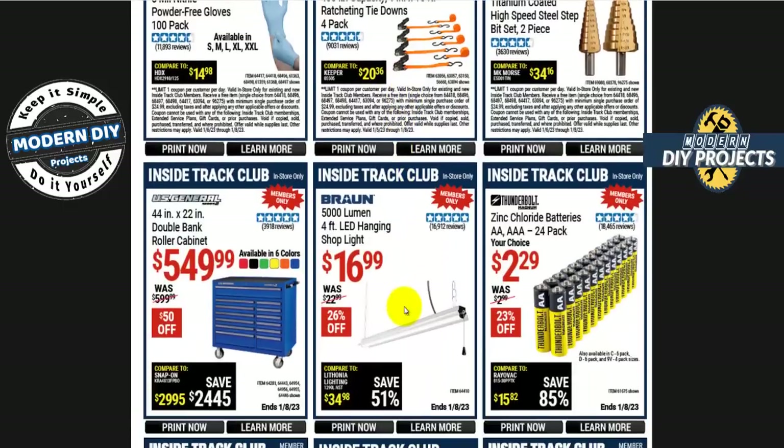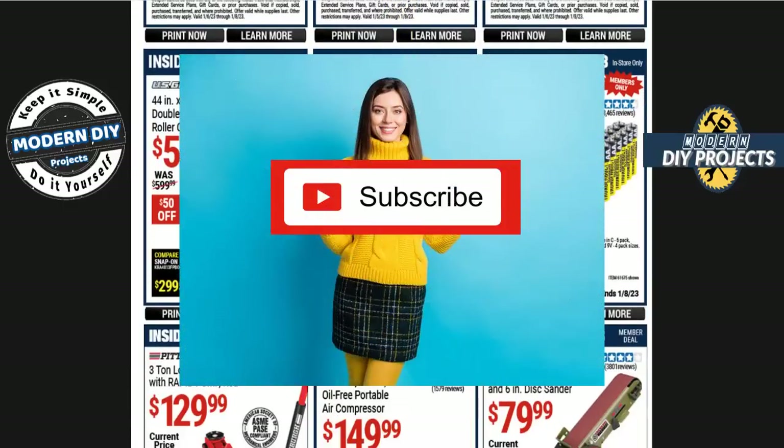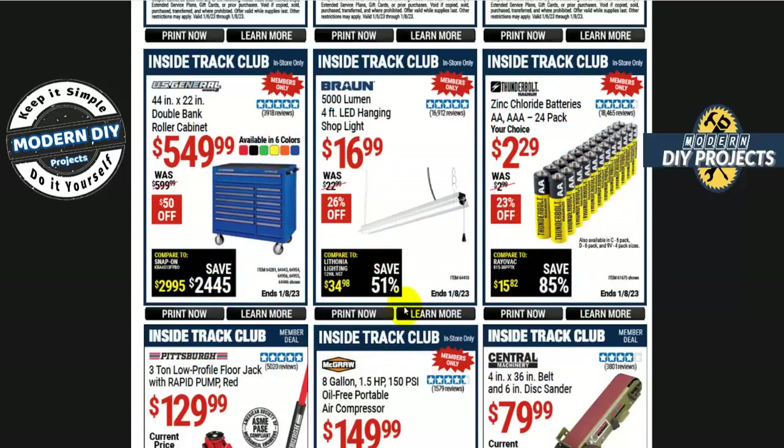Before we get started, if you're new to the channel and you haven't been here before, be sure to hit that subscribe button so you'll be notified every time I produce one of these money-saving deals for Harbor Freight, Home Depot, Lowe's, Amazon, or any other great place I can find to save you guys some money.